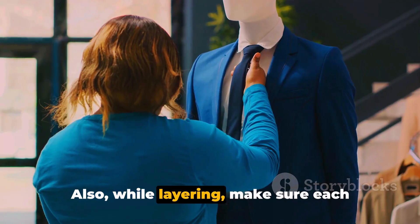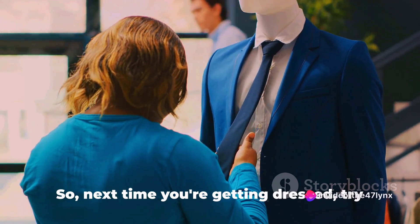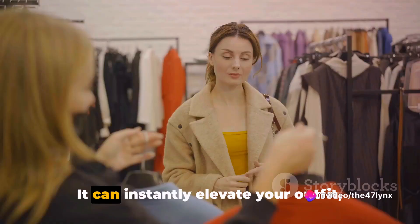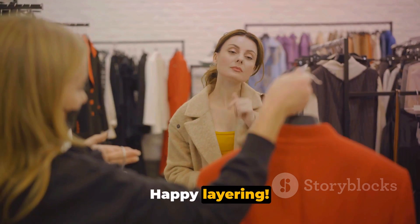Also, while layering, make sure each piece fits well — a poorly fitted layer can throw off the whole look. Each layer should be visible, so play with different lengths and proportions. Next time you're getting dressed, try to incorporate some layering. It can instantly elevate your outfit, making it look more expensive.